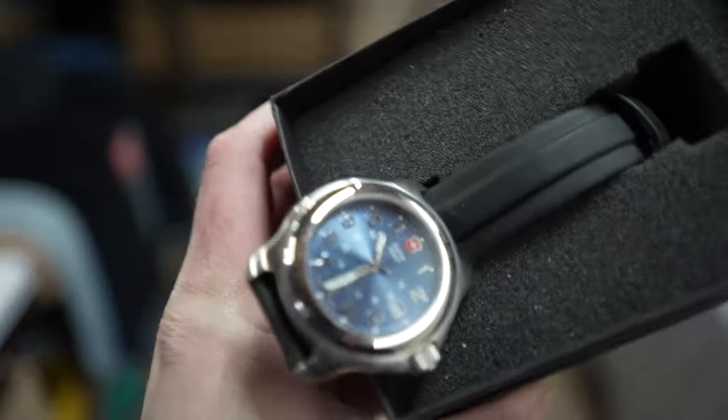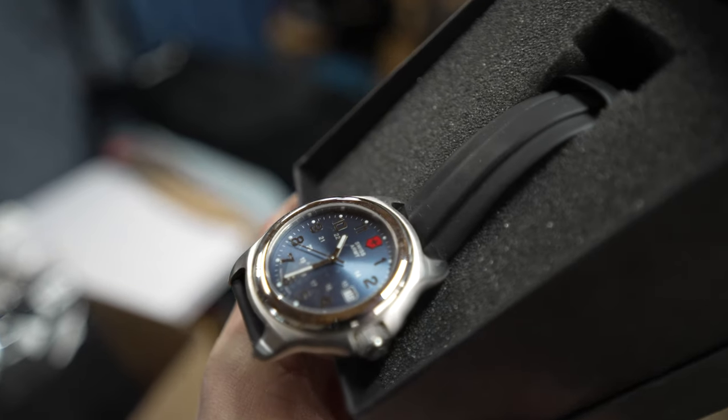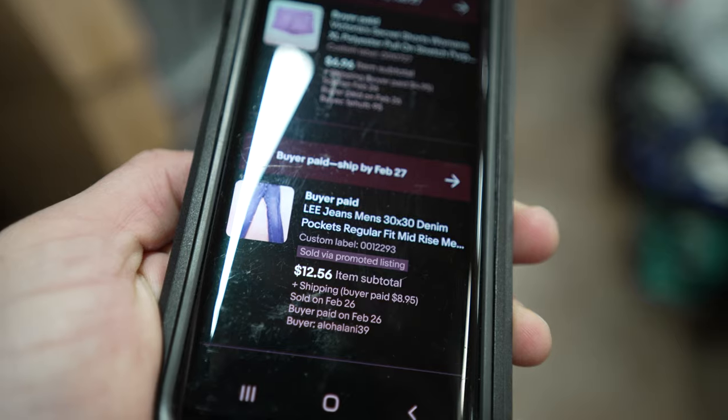This Swiss Army Victor Knox watch sold for $100 plus shipping. It came from the storage unit and just needs a new battery. I had it listed for $149 and took a best offer of $100. These Lee jeans sold for $12.56 plus shipping, just listed about a month ago. I am focusing more on men's jeans — it's one of the categories I've been selling the most in for the last few years on eBay. If the jeans are in good condition but it's a lower-tier brand like Lee, I'll still list them between $14 and $17.